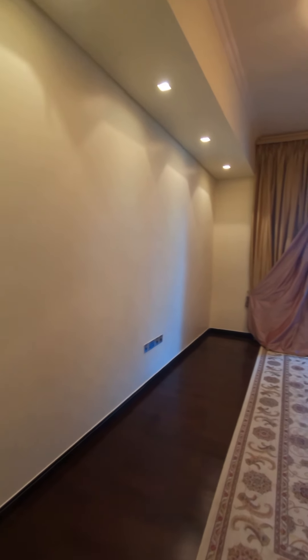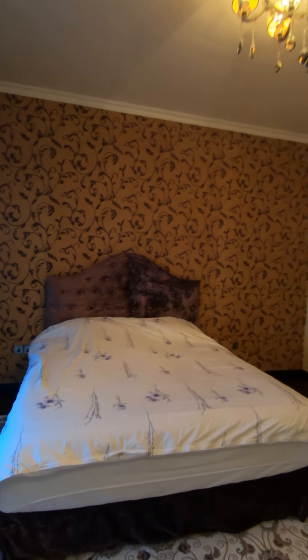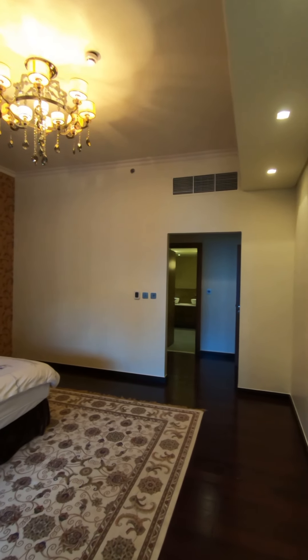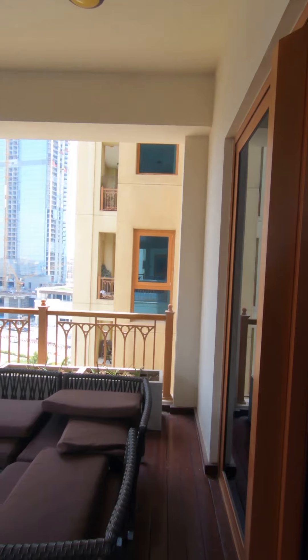Here you can see high chairs for the open-plan kitchen, a small reception area, and at the end you'll find the dining table. There's also a nice view of the Palm from here, and right here is the balcony — but we'll keep that for last.